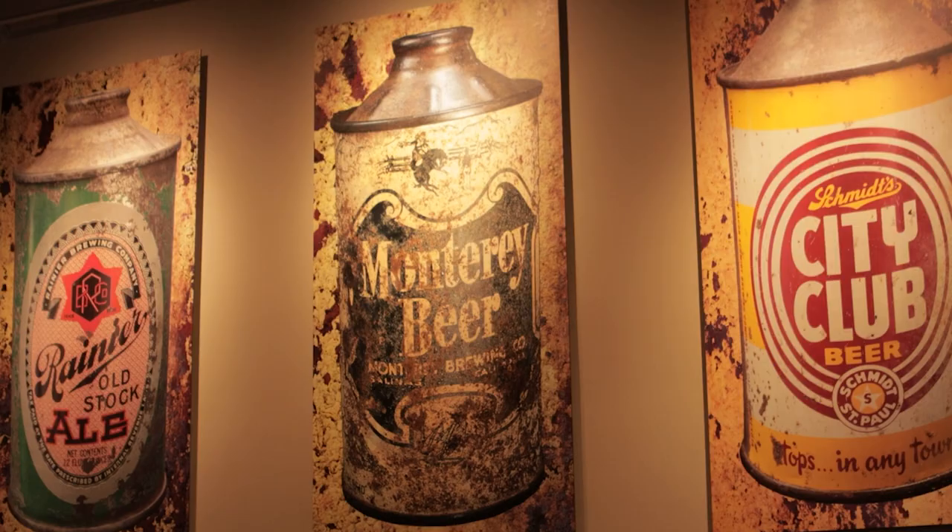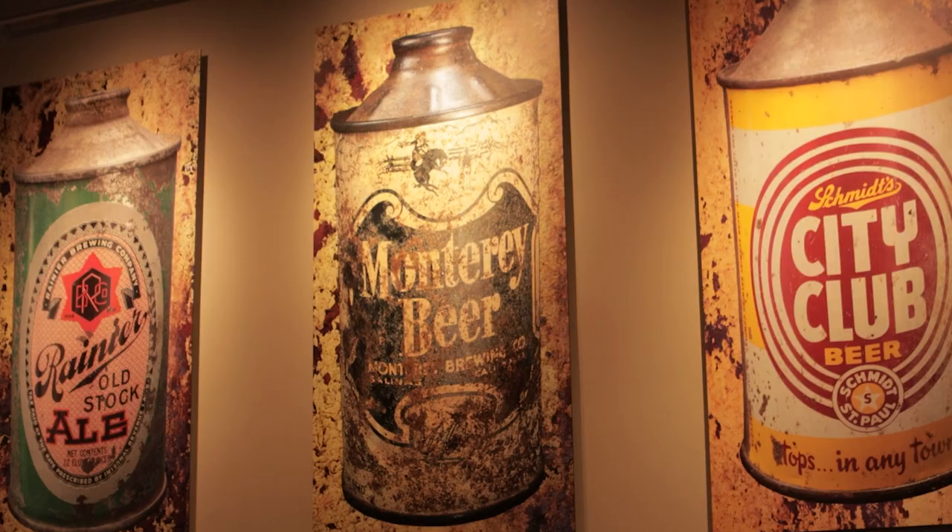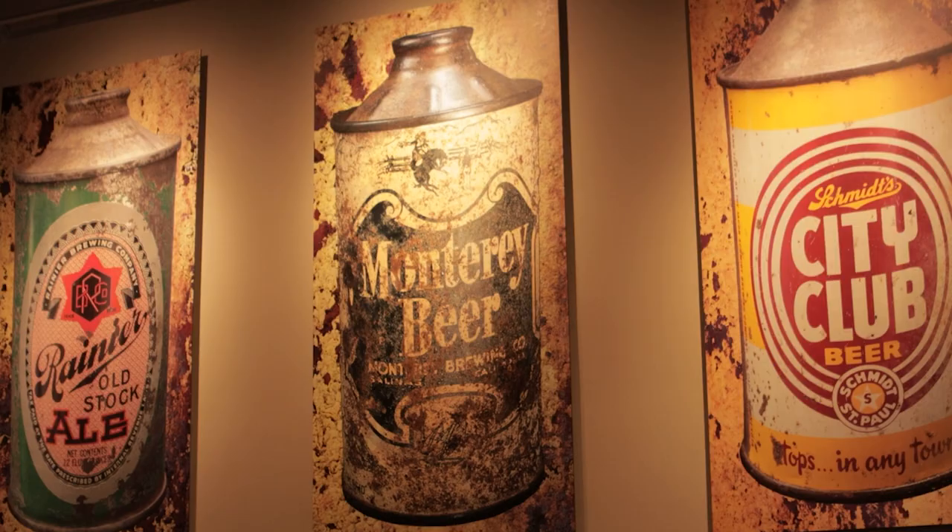So from me, Tim, and the rest of the crew at Cellarmaker, here's to you. Thanks for listening and tuning in, and let's go get a pale ale next time we're together. Cheers.